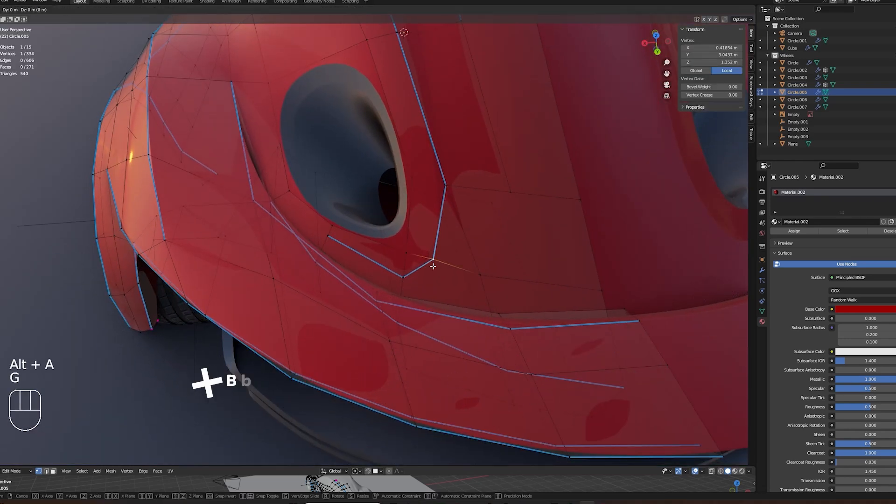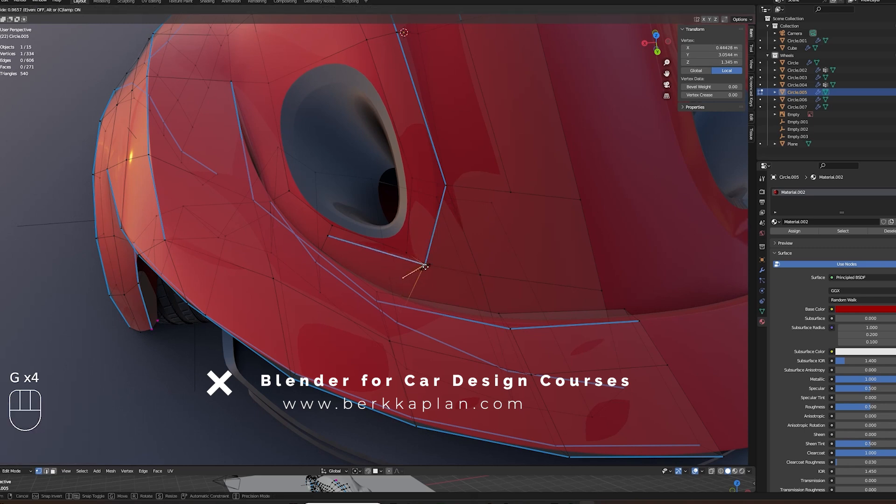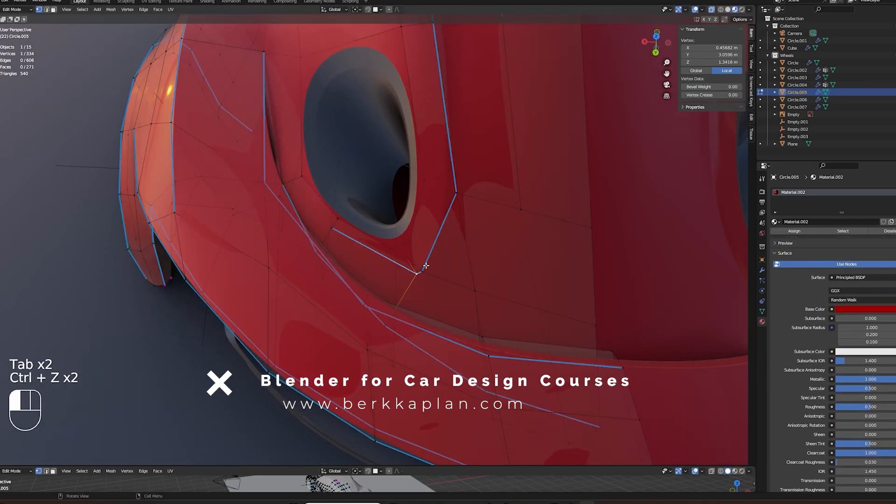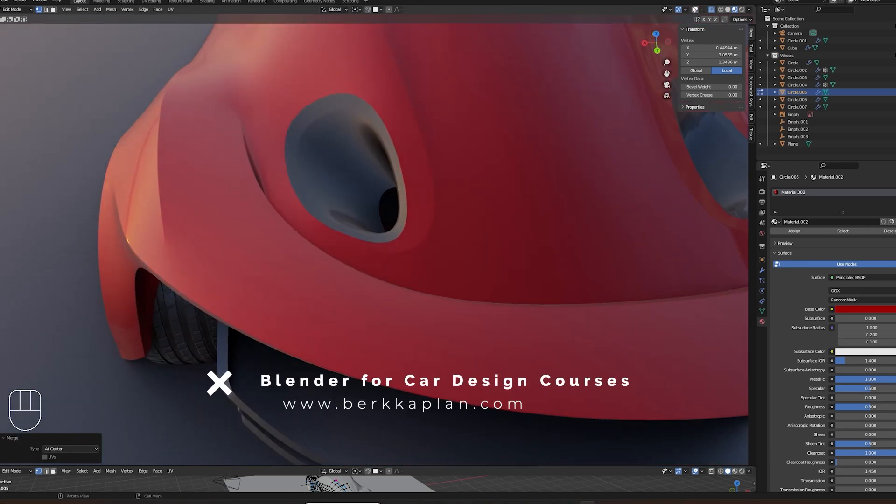I have my own online courses at my website where you can learn Blender from zero. If you're not a beginner but not super confident doing complex car shapes, you can learn from my Blender Advanced Car Design course.